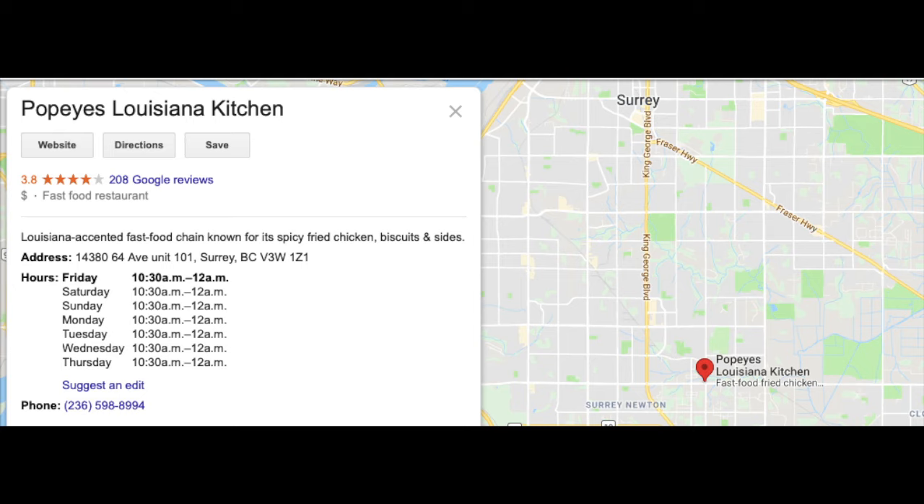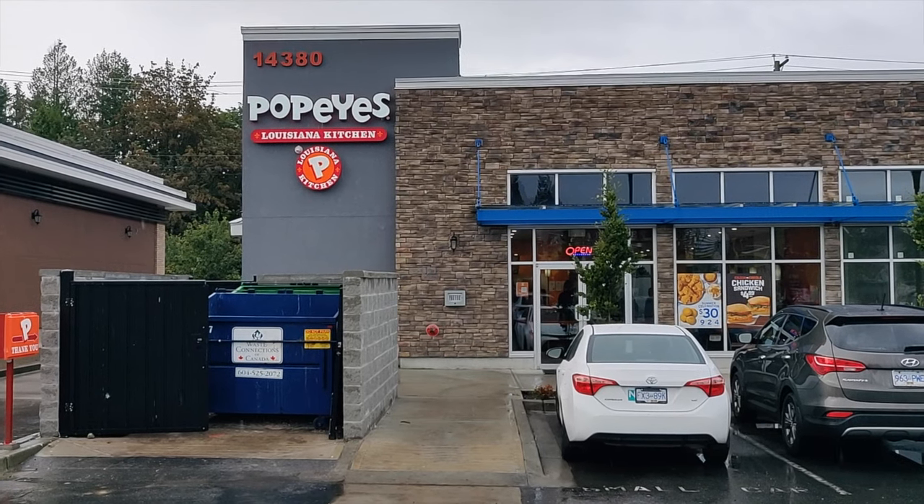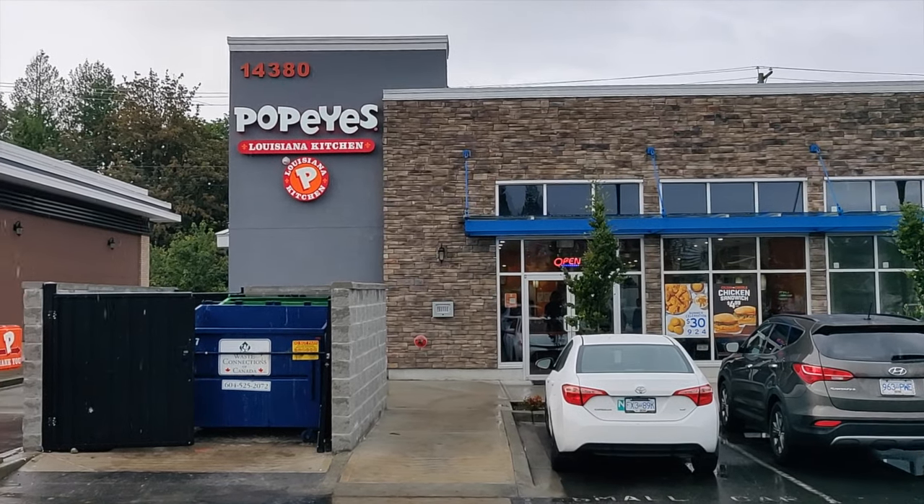Popeye's has two locations, one in Surrey and another one in Port Coquitlam. The Surrey location is on 64th Avenue and is open until 12am daily. The Port Coquitlam location is located on Hawkins Street and is usually open until 11pm every day of the week. Today we visited their Surrey location on 64th Avenue.